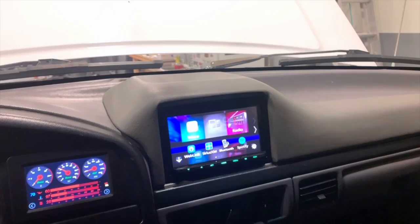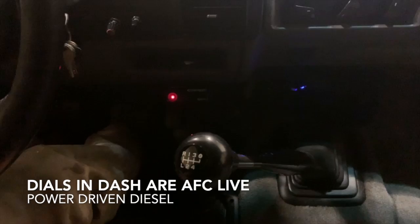You can also see where the shifter is for the ZF-6 — it looks just like it's meant to be there, stock.